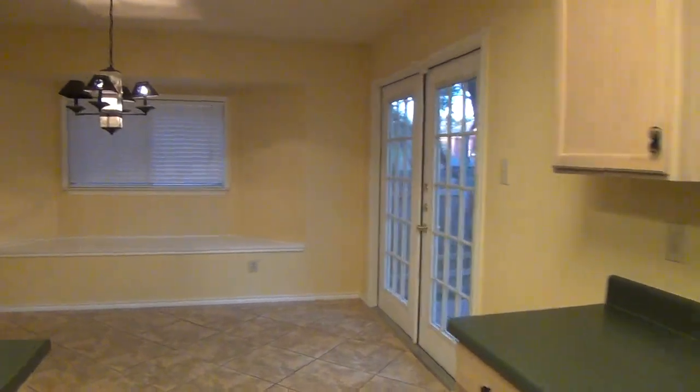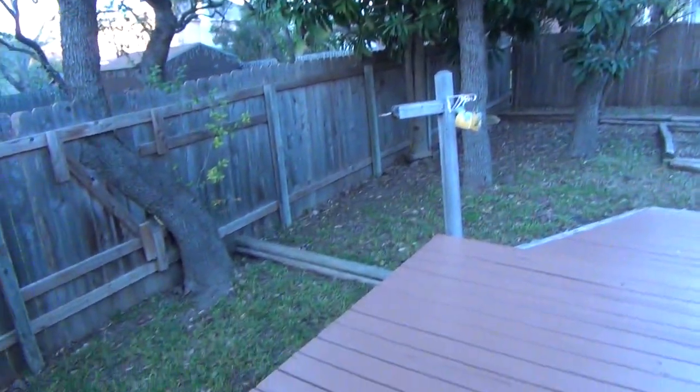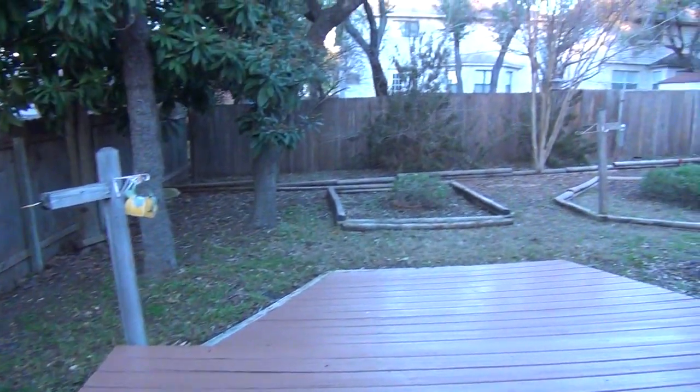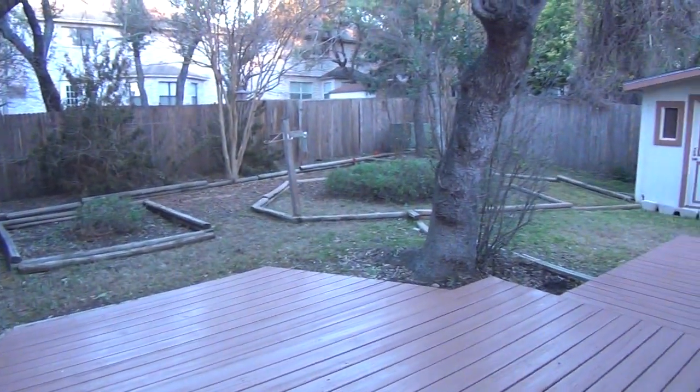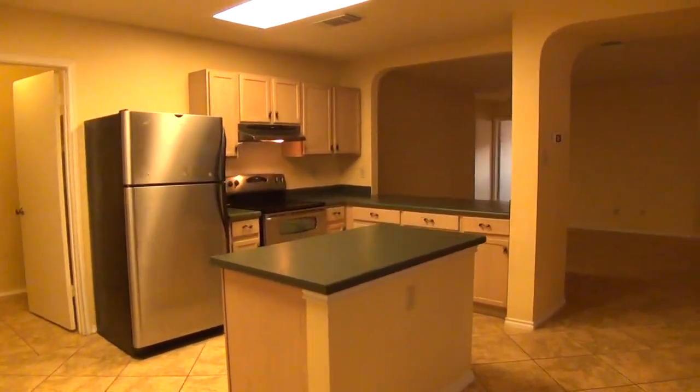Off the kitchen we have doors leading to a beautiful deck and fenced backyard. You have a nice landscape in here with some mature trees and also a storage shed. It's great for entertaining back there with the large deck.